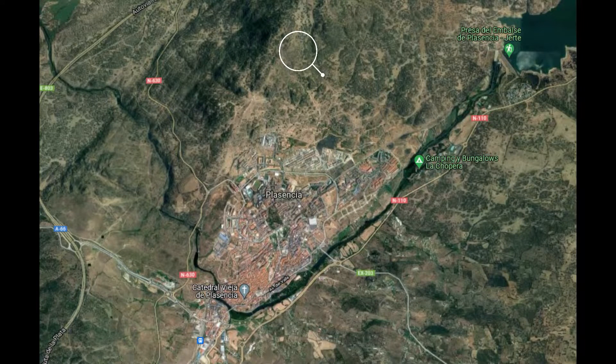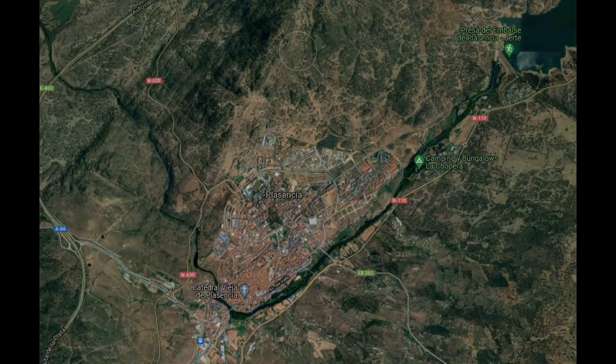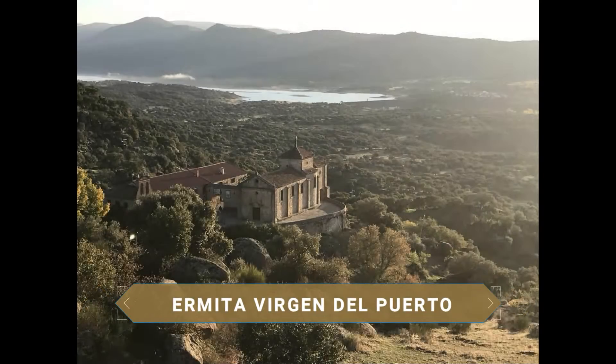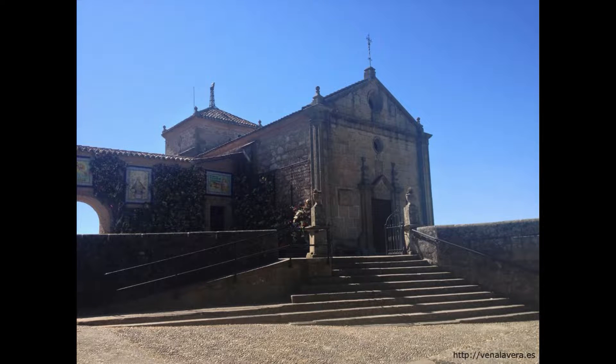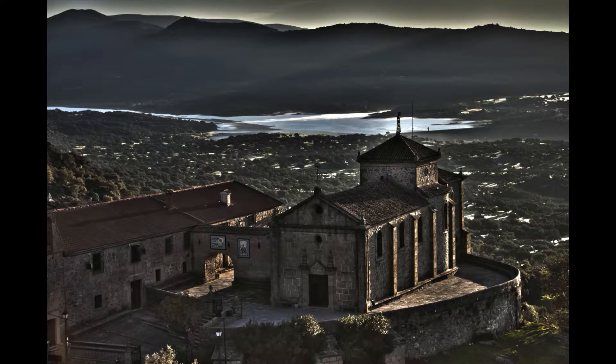La ruta por esta bella ciudad la iniciamos en el Monte de Valcorchero, donde se encuentra la Ermita de la Virgen del Puerto, patrona de Plasencia. A este lugar acuden los placentinos a celebrar la romería el domingo siguiente a la Pascua de Resurrección. Además, este lugar ofrece una de las mejores vistas de la ciudad.